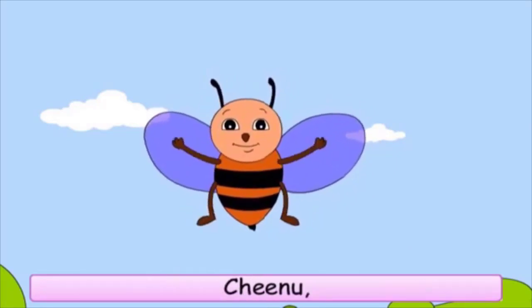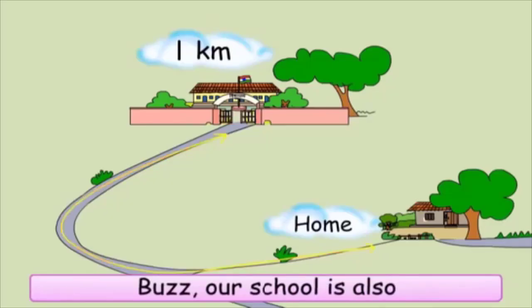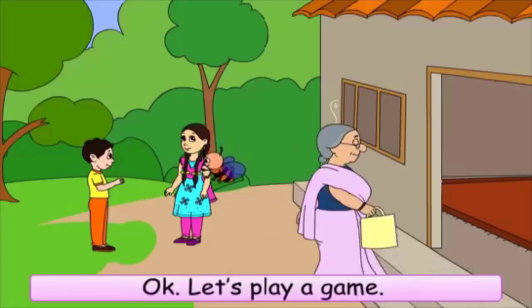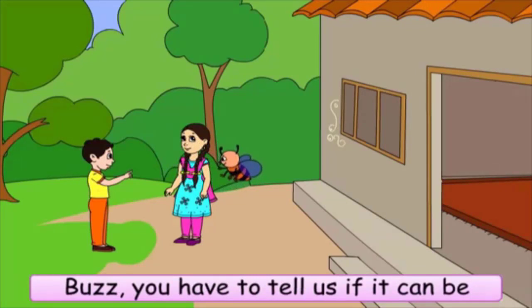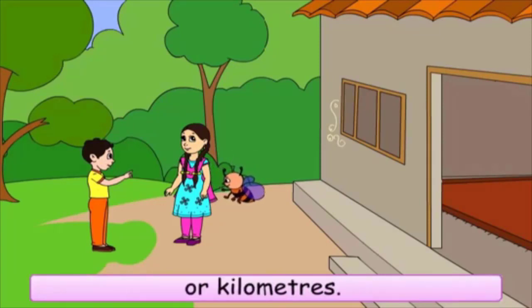Chinu, how far is school from our home? Buzz, our school is also one kilometer from home. Okay, let's play a game. I will tell a thing, and Buzz, you have to tell us if it can be measured in centimeters, meters, or kilometers.